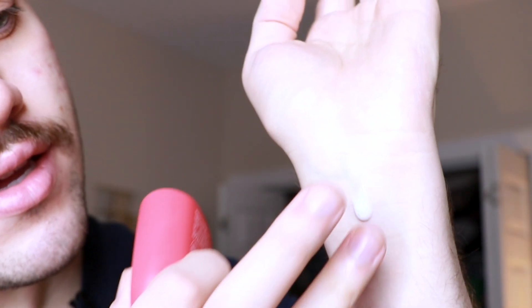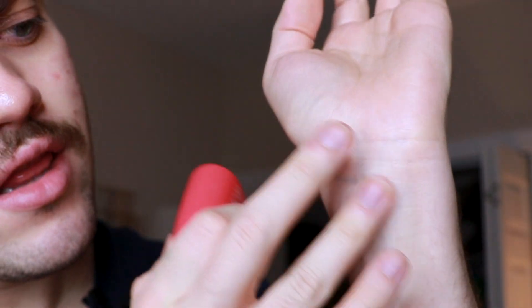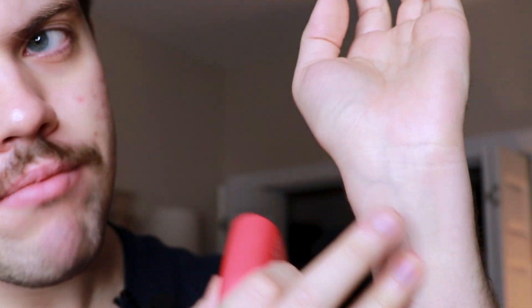I feel like in the summertime this is going to be a great product especially if you wear makeup and you're wanting a very good base. It is a little bit more of a liquidy texture — kind of like a lightweight gel cream, but it definitely starts to feel more like a serum when you rub it in.